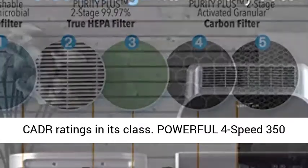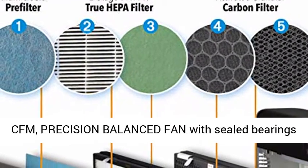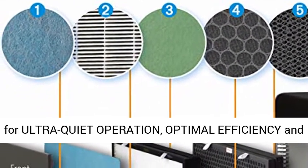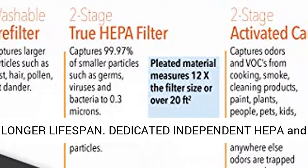Biggest filtration capacity and highest CADR ratings in its class. Powerful 4-speed 350 CFM precision balanced fan with sealed bearings for ultra-quiet operation, optimal efficiency and longer lifespan.